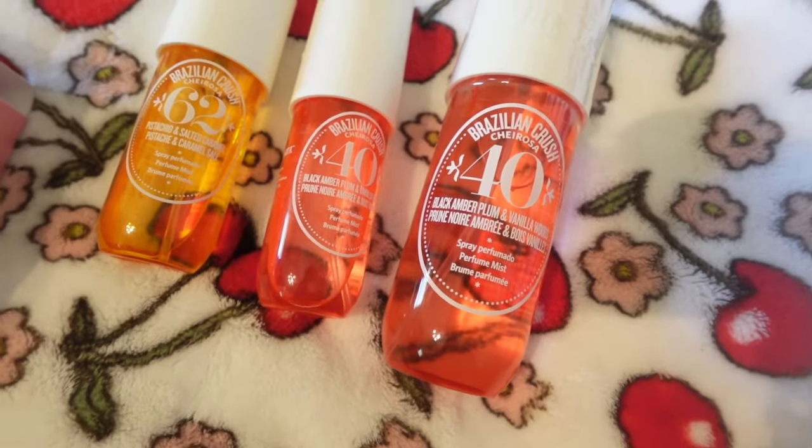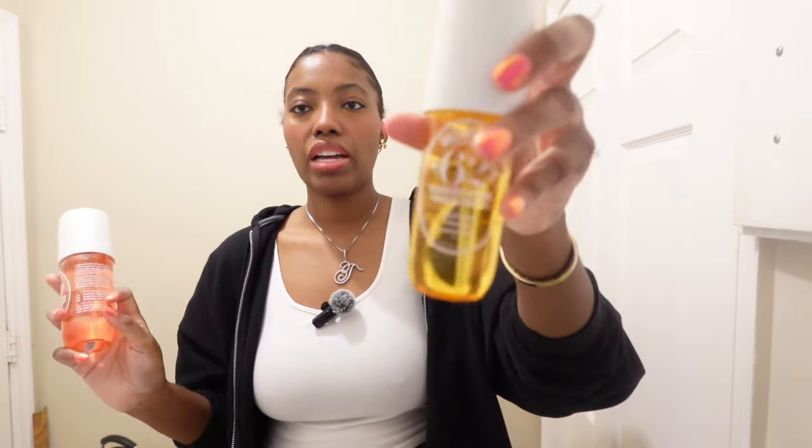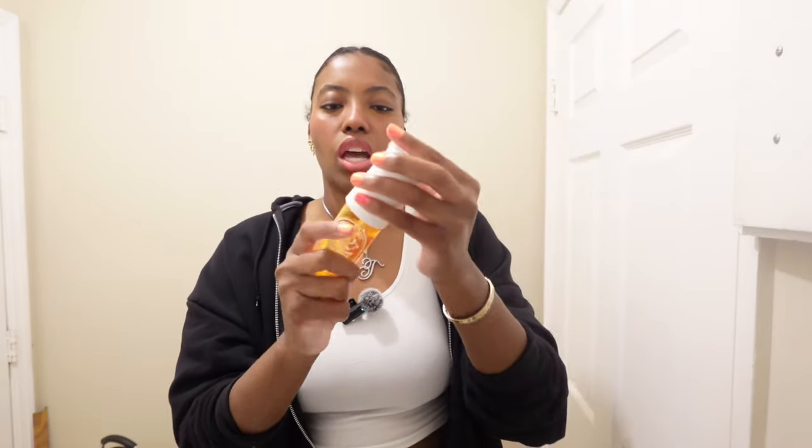Moving on to fragrance — I picked up the Sol de Janeiro body mists. I got the Boom Dia, which is $40 and smells like black amber, plum, and vanilla woods — honestly it smells like a sister of Baccarat Rouge. I also got the original 62, which is pistachio and caramel. As you can see I've been using the 62 up already. I also picked up the larger 8-fluid-ounce size of the black amber plum — the small ones are $24 and the large is $30.